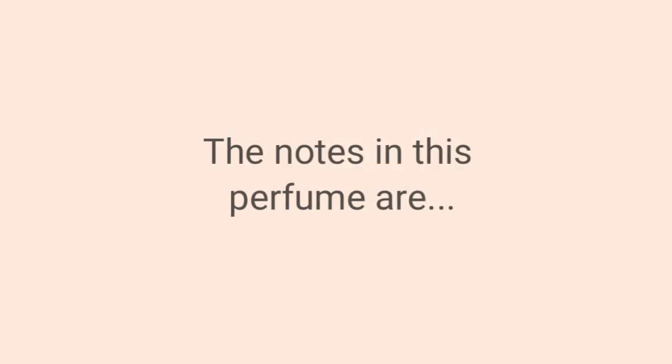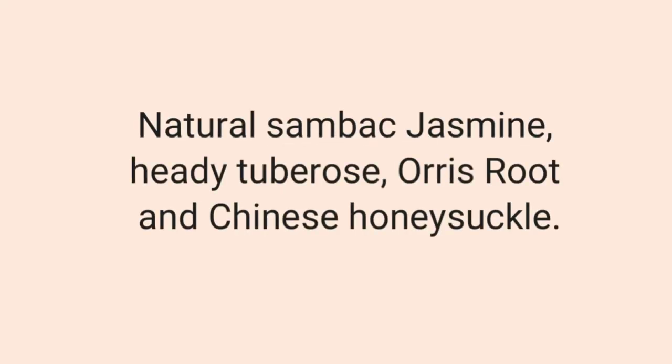Bloom is the latest release from the house of Gucci. I'm going to start off by showing you guys the notes. The notes in this perfume are natural sandalwood, jasmine, heady tuberose, orris root, and Chinese honeysuckle.